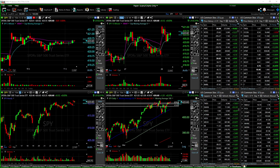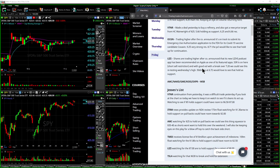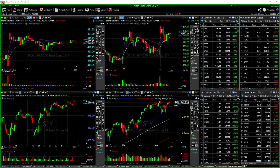Today's watch list on the daytraderchatroom.com dashboard included VTNR, ITRM, AMC, TMDI, LIZI, and Tesla. I had all of these on watch to the long side, but I did talk about AMC potentially putting in a blow-off top on the daily, and I would be eyeing that as well.